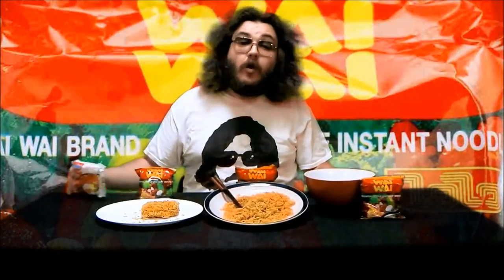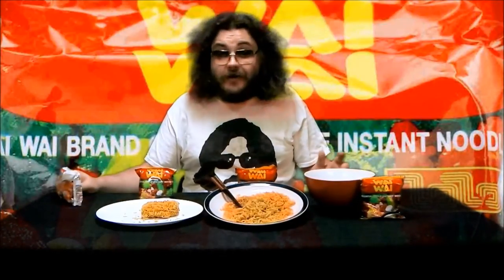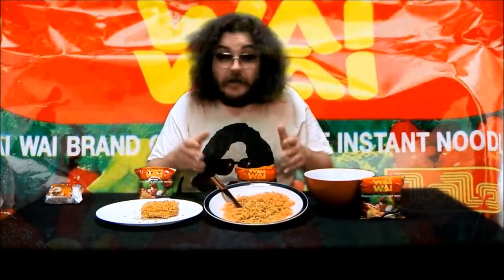Unlike Indomie, Wai Wai noodles are pre-seasoned. This means they taste great raw, really good dry style, and fantastic as a soup.